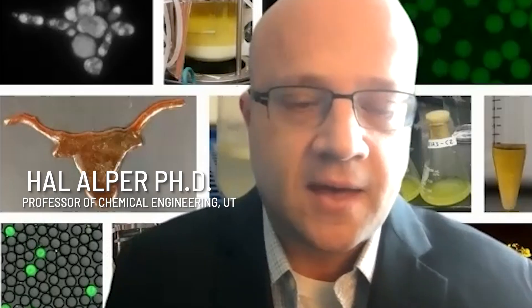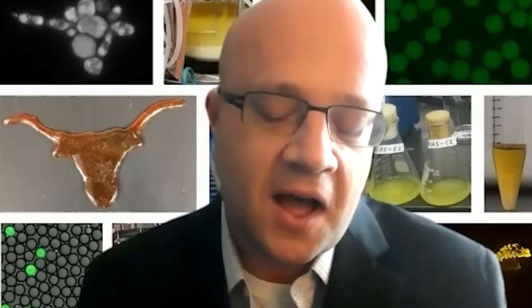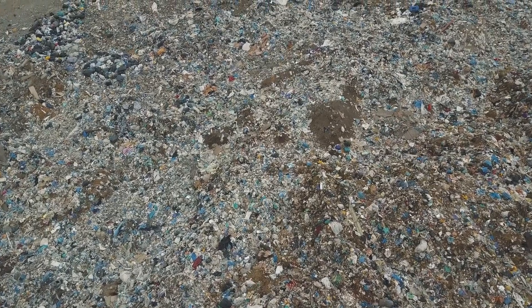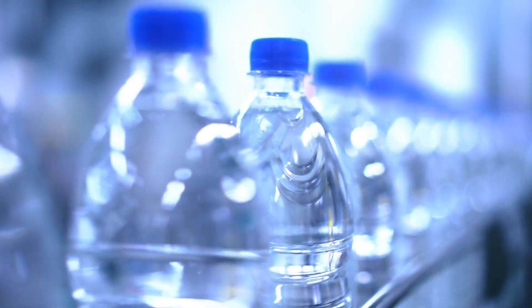There's a microorganism that was found in a bottle recycling facility that was able to colonize on and start chewing some of the plastic bottles. The naturally occurring enzyme breaks down a specific type of plastic, the kind used in water bottles and food packaging.